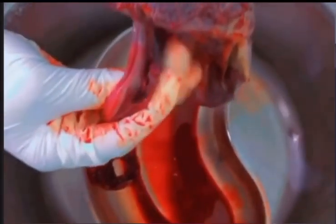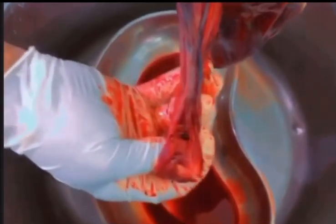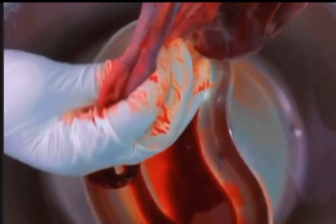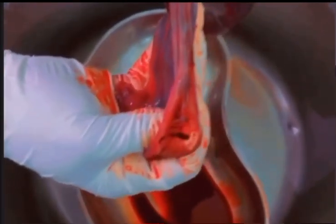When it is left in the womb, it can cause severe bleeding, severe infections, and it can even lead to death. We don't want that, so the placenta should be delivered. These are the membranes. When the placenta is delivered, it should be completely delivered to prevent bleeding afterwards. The placenta should be examined after it has been delivered.